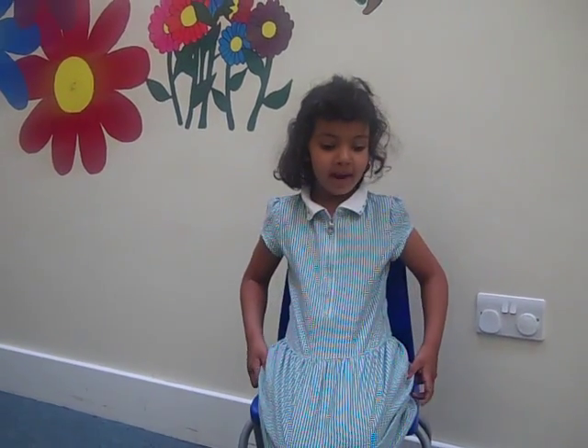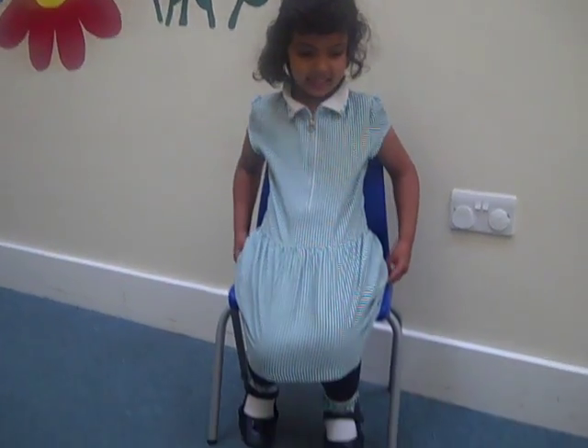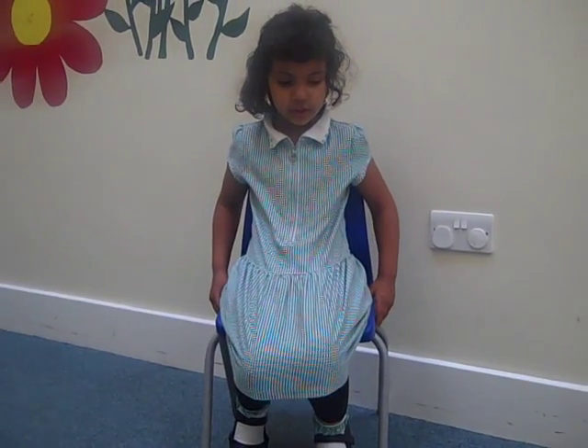One rainy day in my lonely home I woke up and decided I need to get a pet to keep me company. After thinking hard I wrote a letter to the zoo.